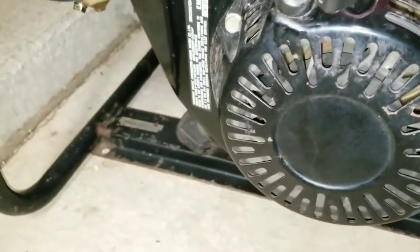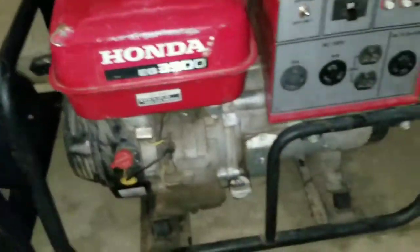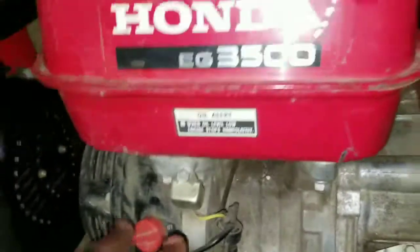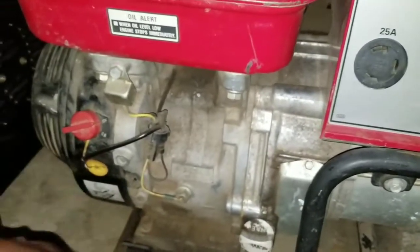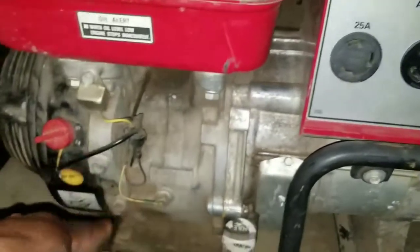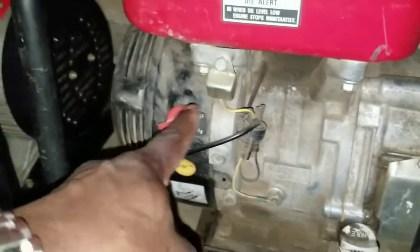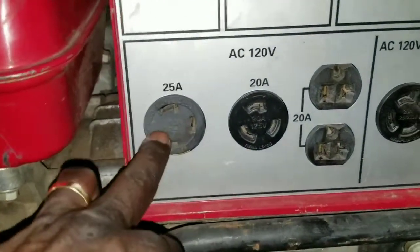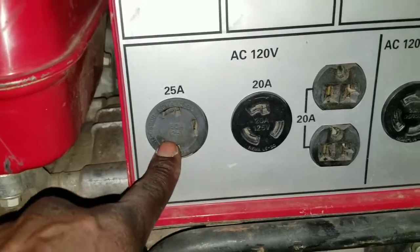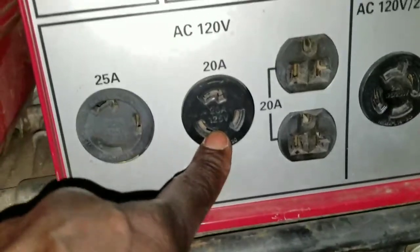Sometimes it shows how many horsepower, but this is what it is. This family lives in a big acre of land so the generator was just sitting there — they don't use it anymore, so they decided to sell it. I said okay, I'll buy it. It has a 120V 25-amp outlet and a 125V 20-amp outlet.